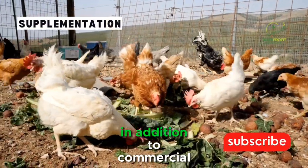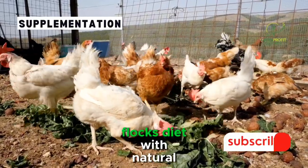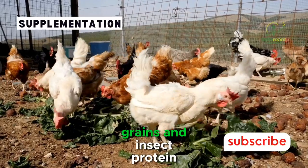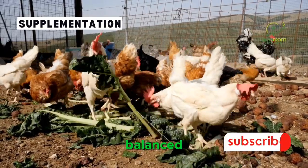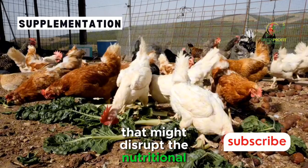Supplementation. In addition to commercial layer feed, some farmers choose to supplement their flock's diet with natural ingredients such as greens, grains, and insect protein. While supplementation can be beneficial, it's crucial to maintain a balanced overall diet and avoid excessive treats that might disrupt the nutritional balance.